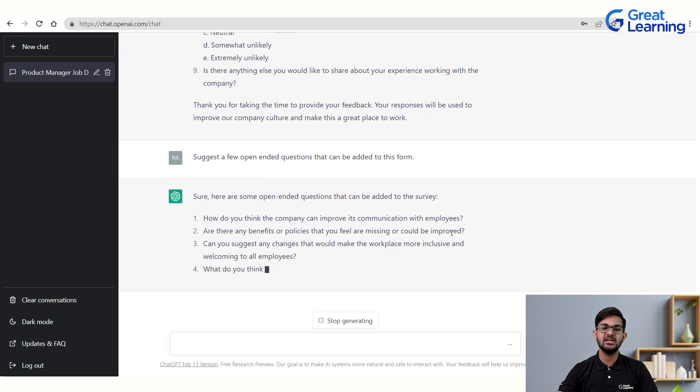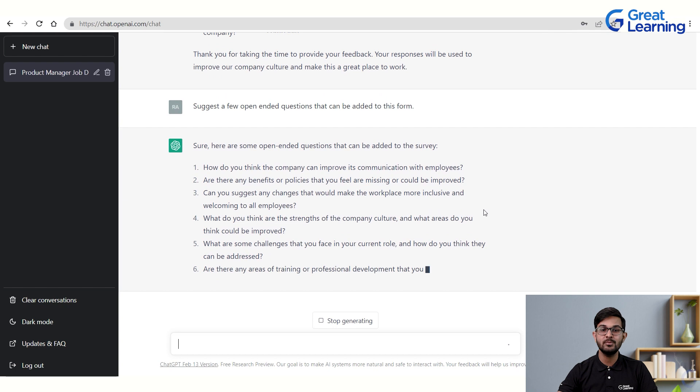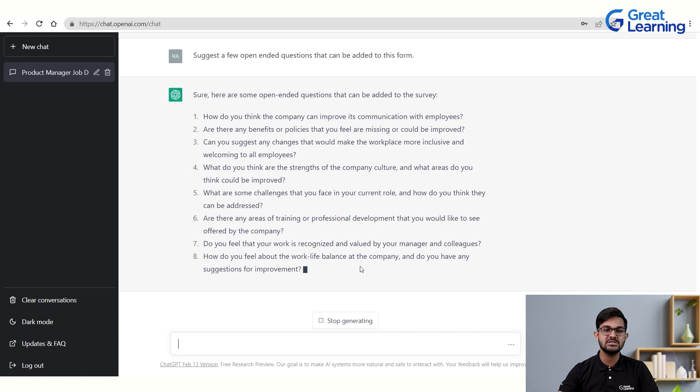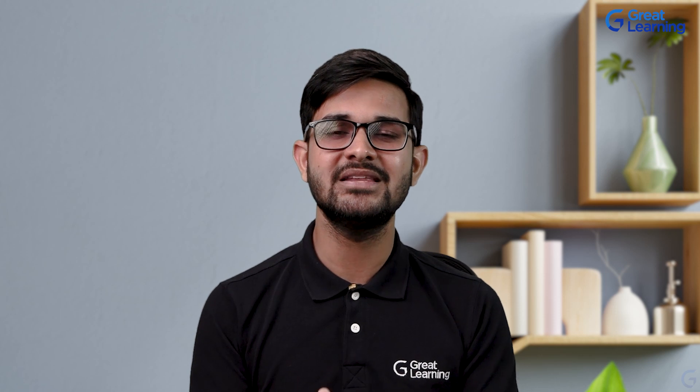Open-ended questions suggested include: 'How do you think the company can improve its communication with employees?', 'Are there any benefits or policies that you feel are missing or could be improved?', and 'Are there any areas of training or professional development you would like the company to offer?' It is now clear that ChatGPT is a very important tool in HRM — from creating job descriptions to finding catchy lines for email subjects.